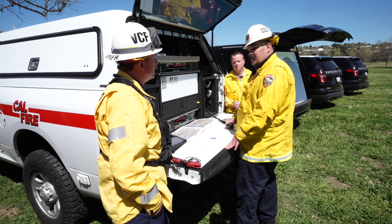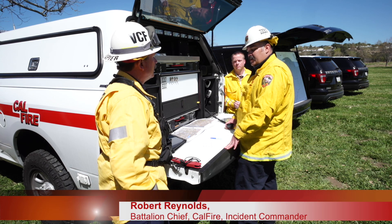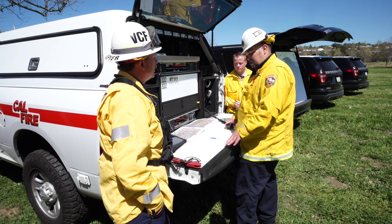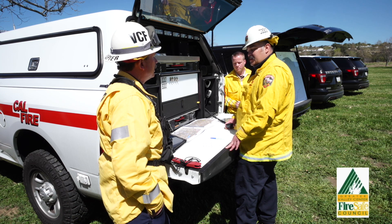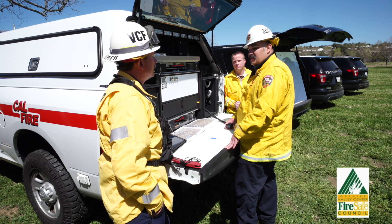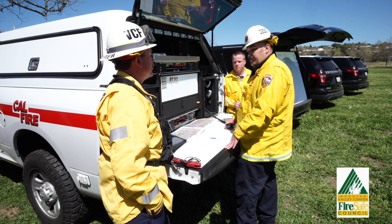I'm going to go ahead and update Monta Vista on the fire and what we have going on as far as evacuations, update on the fire, and our temporary evacuation points as well as a resource order to get more resources here to the area. Sounds great, thank you Chief.